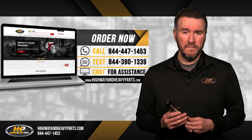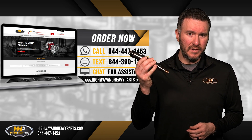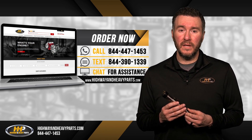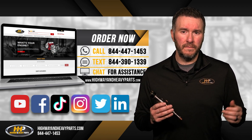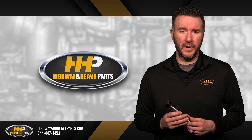Need more information? Our fuel system experts at Hywin Heavy Parts are here to answer your questions about XPI injectors at 844-447-1453. Be sure to like and subscribe to us on YouTube, Facebook, TikTok, Instagram, Twitter, and LinkedIn to stay up to date on all news from Hywin Heavy Parts. From diagnosis through delivery, we're Hywin Heavy Parts.